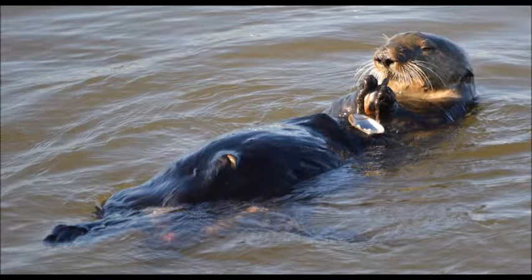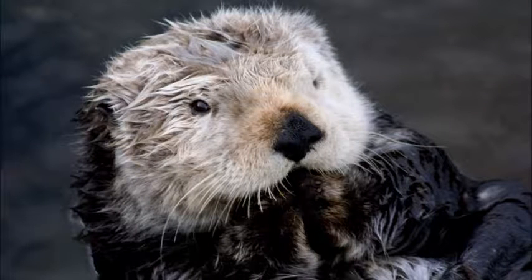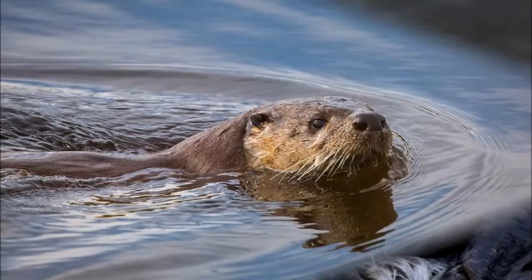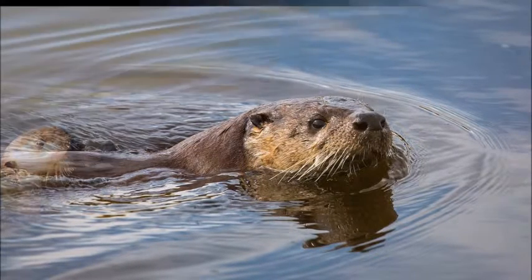Where do sea otters live? Sea otters stay in groups. Normally, there are no male sea otters in a group. Sea otters love water — some sea otters live their whole lives without leaving the water. Some people have seen sea otters in Monterey Bay.